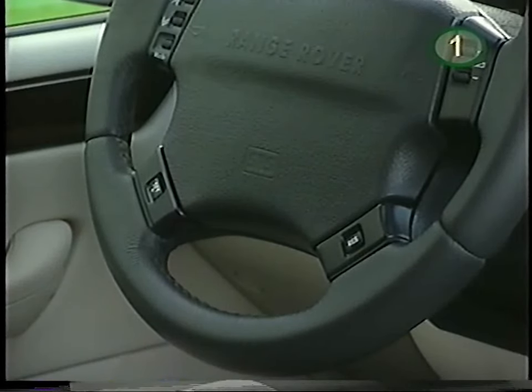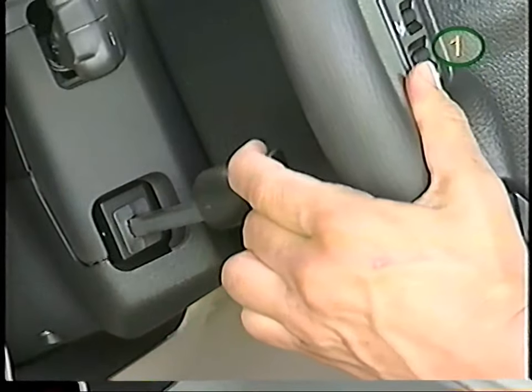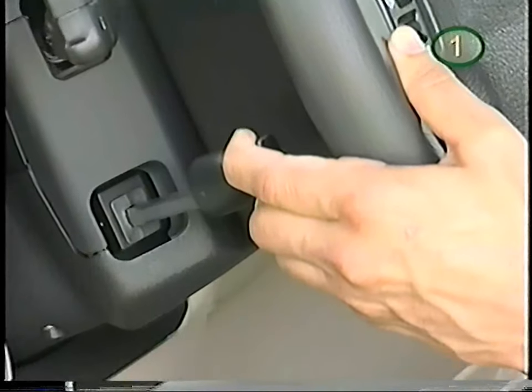To adjust the steering wheel, pull the lever toward you and hook your thumbs around the rim of the steering wheel and move it in and out, up and down. Then release the lever.